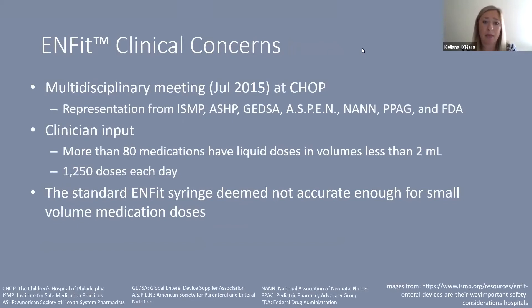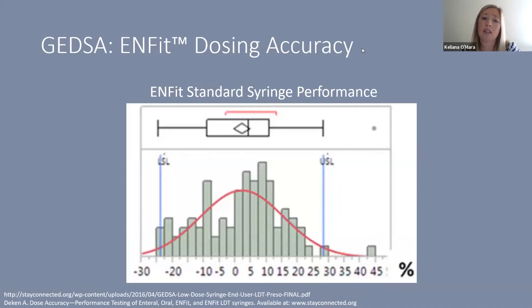ENFIT held a multidisciplinary meeting in July 2015 at CHOP with representatives from many important organizations. They found that more than 80 medications had liquid doses in volumes less than 2 mL, impacting as many as 1,200 doses per day — nearly half a million doses per year — at a single institution. The standard ENFIT syringe at that time was deemed not accurate enough for small volume doses, with dosing variance as low as minus 30% and as high as positive 45%.